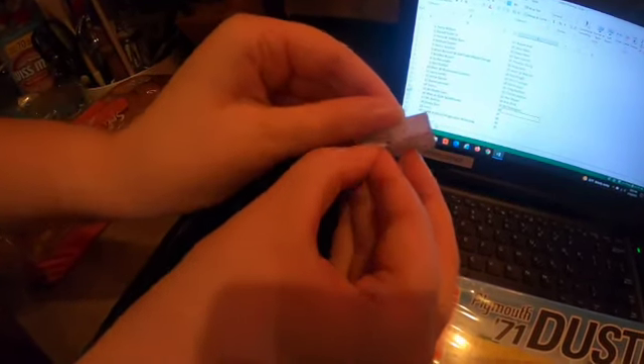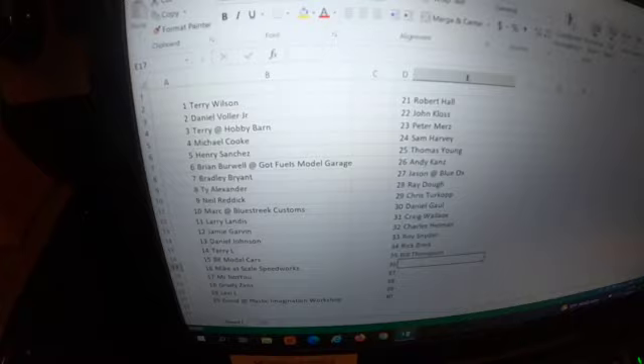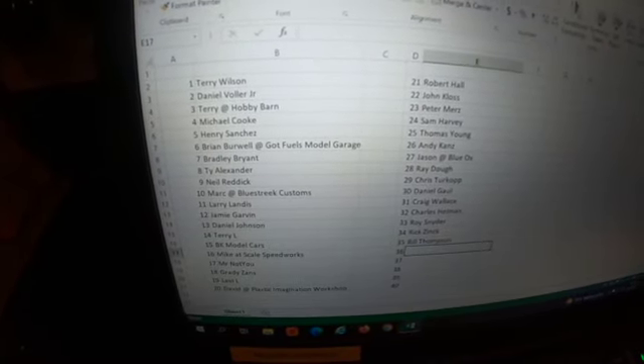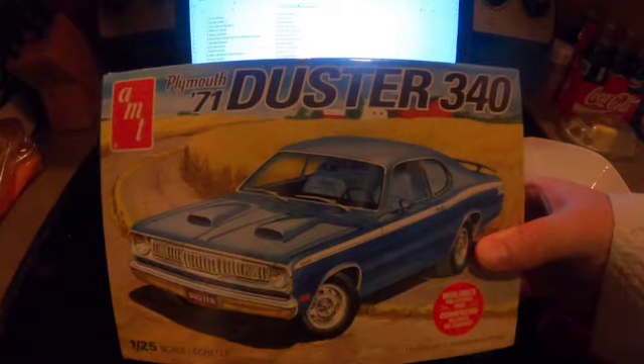The number is 27. So when I look at the list here, everybody on the spreadsheet — number 27 is Jason from Blue Hawks Models. Jason, you are the winner of the Plymouth 71 Duster 340.